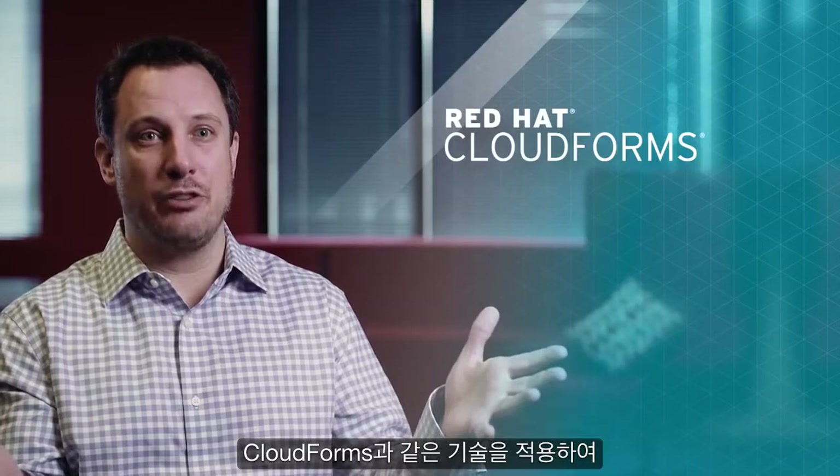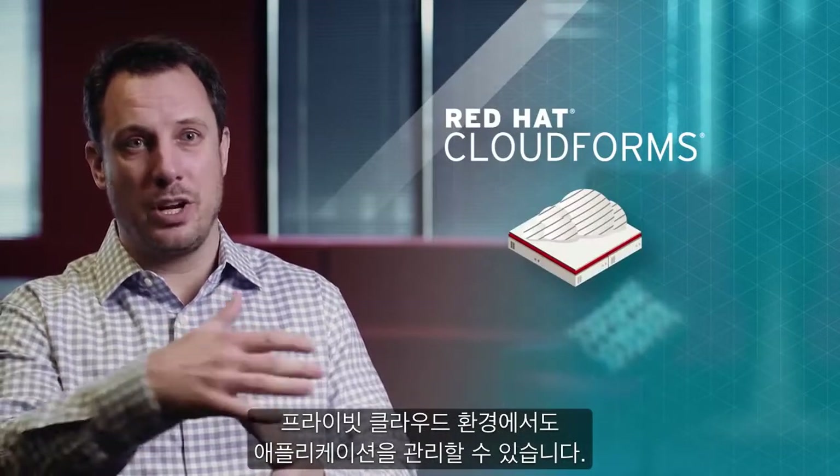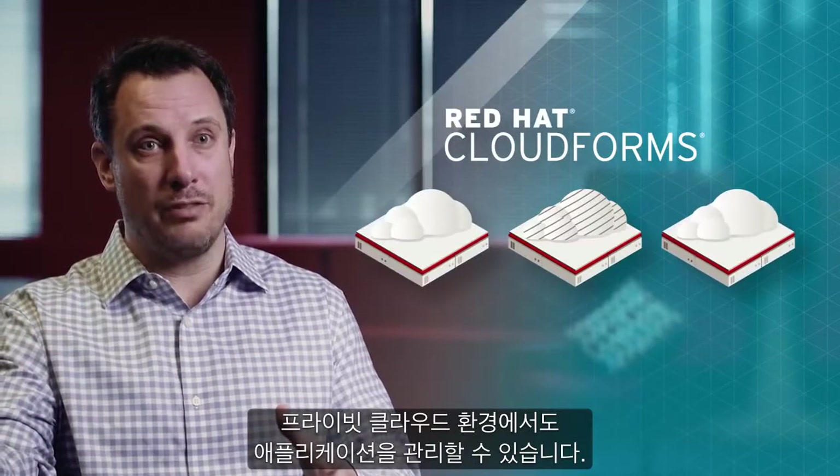As we get into managing it, we take technology like CloudForms, which is going to allow you to manage your applications and your environments in your private cloud, as well as across a whole breadth of public cloud environments.